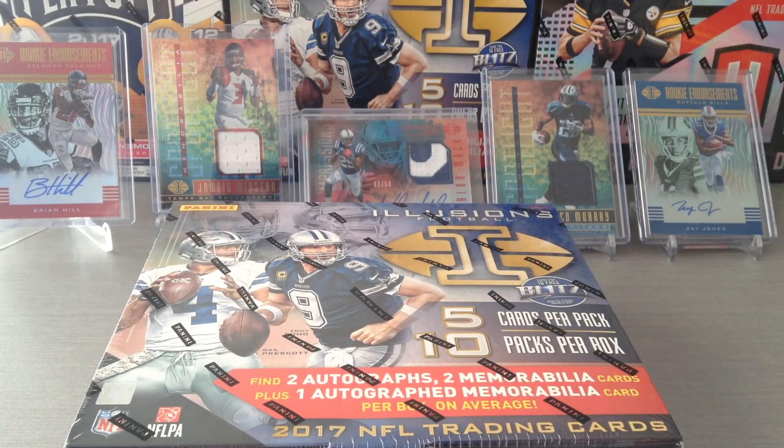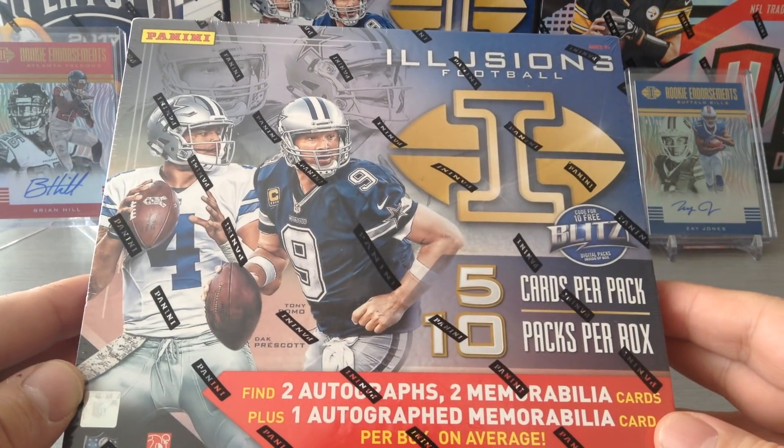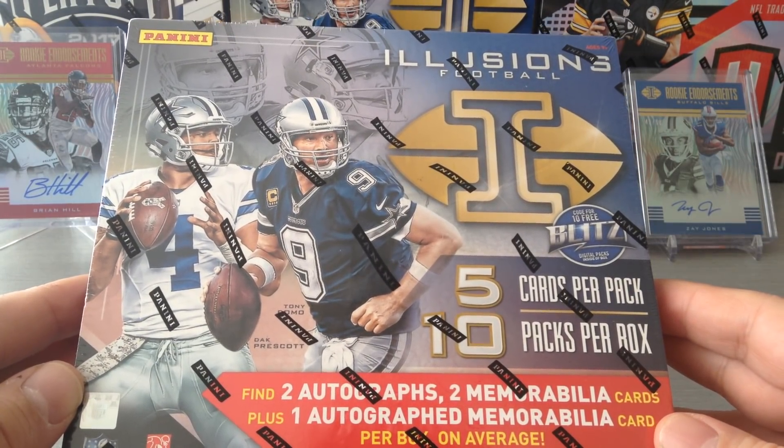Hello guys, how's it going? Welcome to Cowboy 69 channel. Today I've got a second box of the new Panini Illusions football.